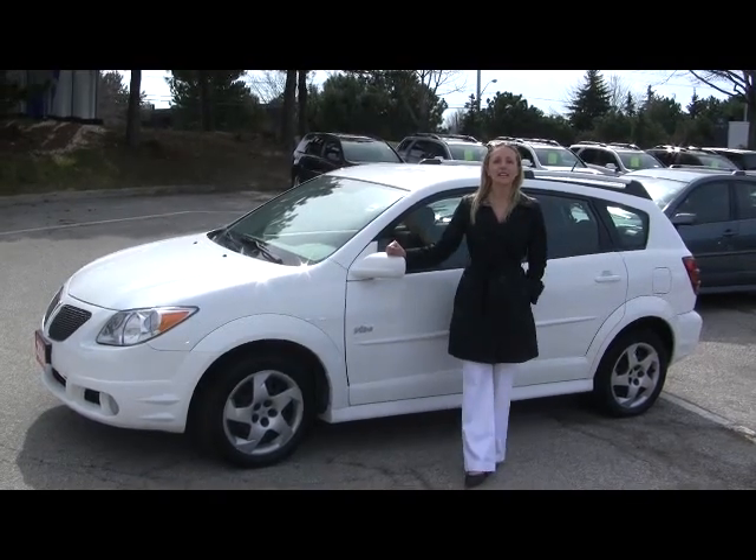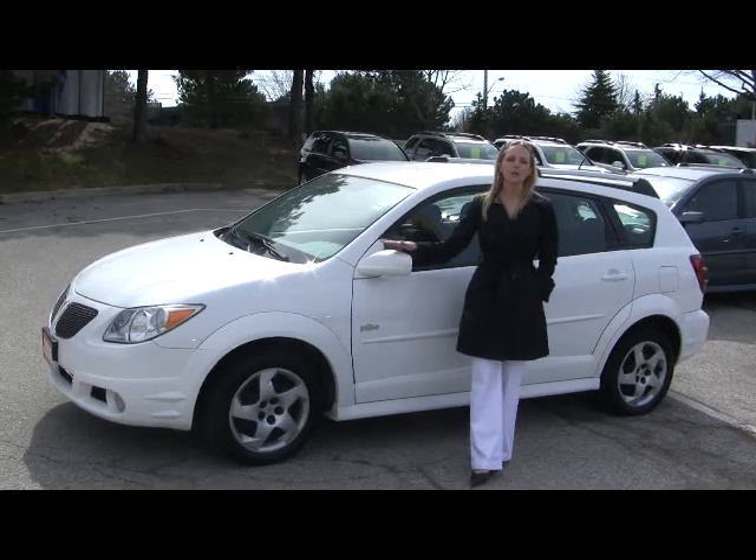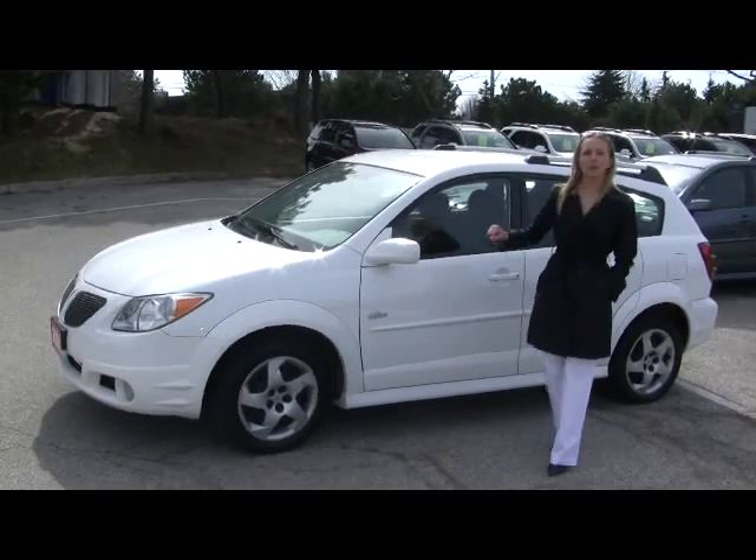Hi there, I'm Catherine. We're here today at the Applewood GM dealership in Mississauga. New to our lot this week is this nice little 2006 Pontiac Vibe. Really great fresh white color on the exterior.